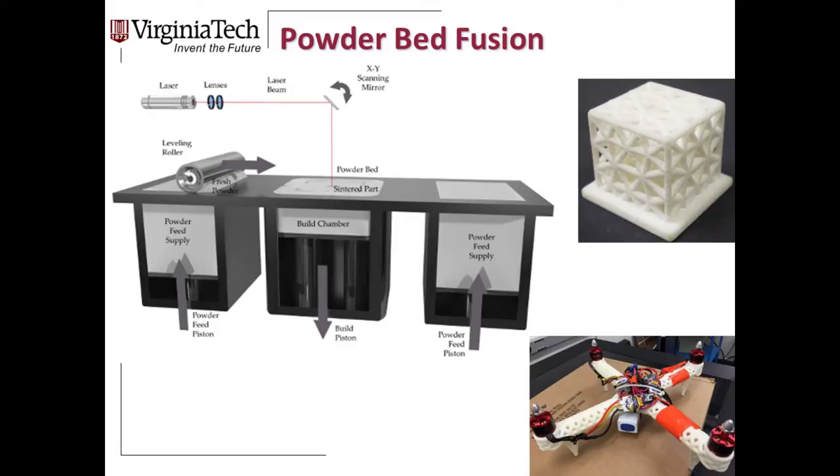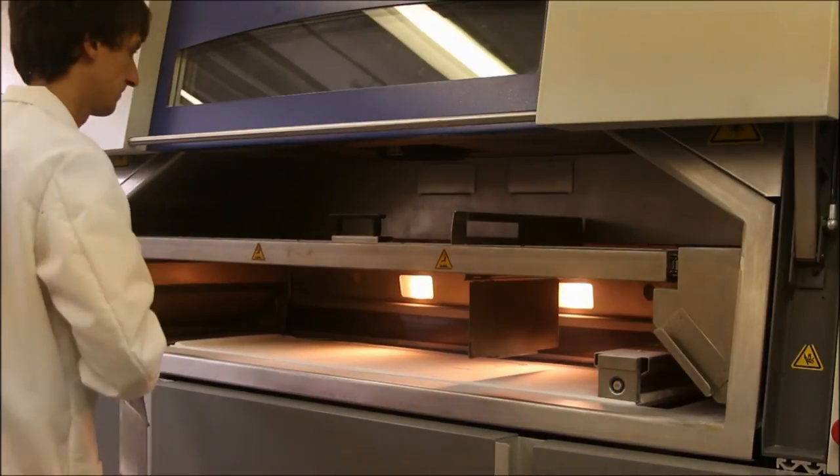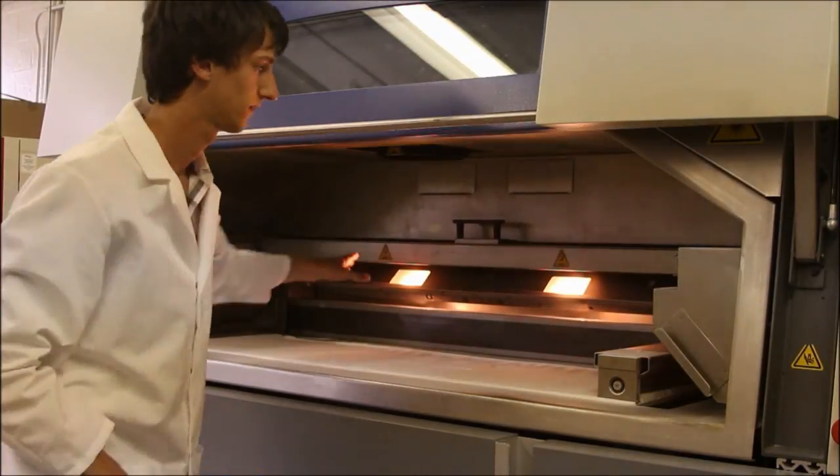In powder bed fusion, a CO2 laser in the infrared range directly melts polymer powder — in this case nylon. In the video, you can see a powder bed with a recoating unit spreading material back and forth, and the laser scanning and fusing the polymer. The elevator lowers, material gets spread across, and melting happens again for the next layer, making sure it sticks to the previous layer. It's a very messy process to clean up and takes quite a while.